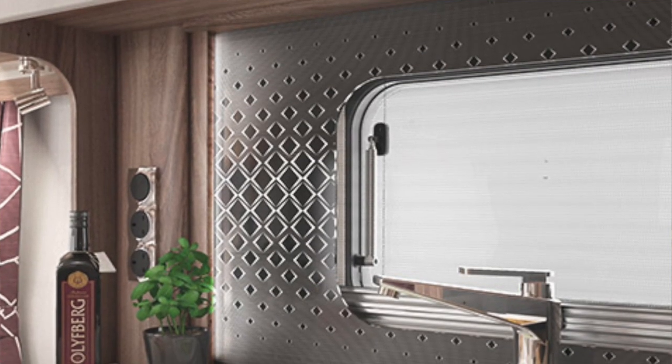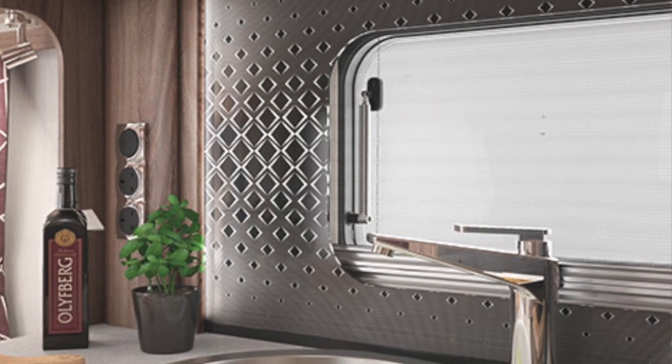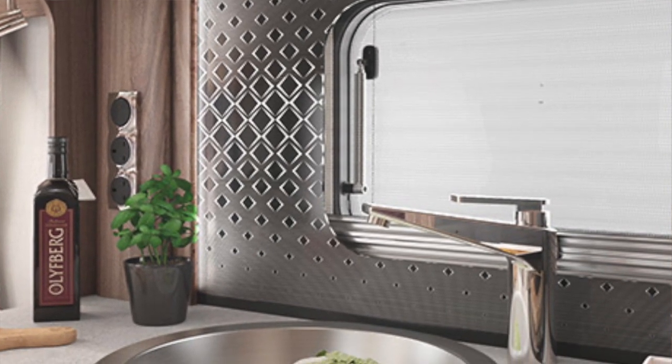The rear of the kitchen area features an illuminated splashback which is easy to wipe down and keep clean.